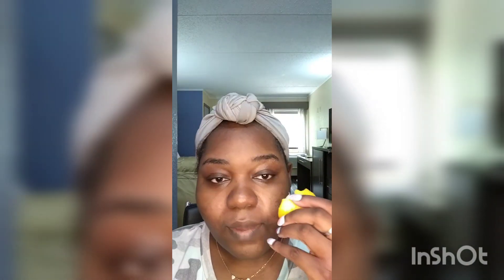Hey everyone! We're gonna start off with some lemon on the face — yes, the lemon that cleanses and makes your face a little brighter, gets rid of that hyperpigmentation. And then after that we're gonna admire our beauty.